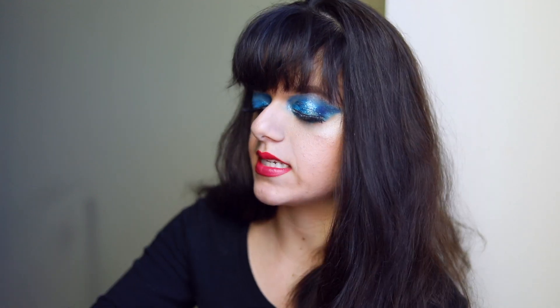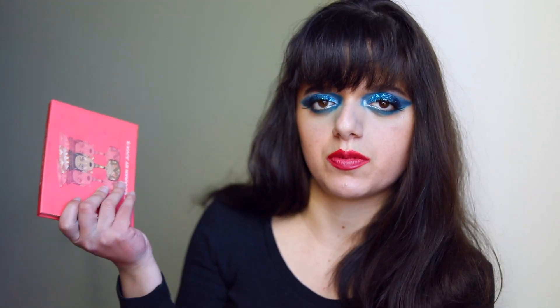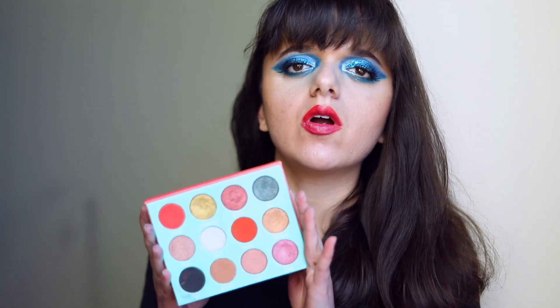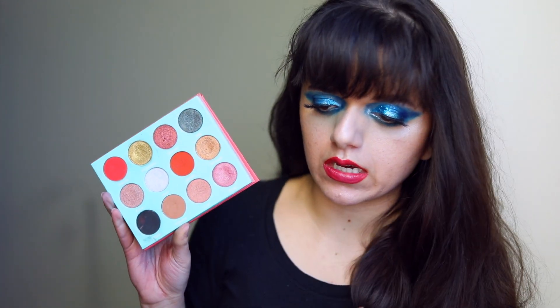I'll be including timestamps below for your convenience, so without further ado, let's get into the video. I'm going to start with the palette I actually don't use that much at all — the Saharan palette by Juvia's Place. This is a little bit of an unfortunate, misunderstood palette, because a lot of people, myself included, have a hard time using it because of the difficult color story.